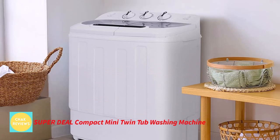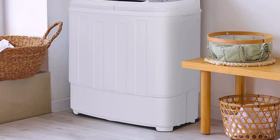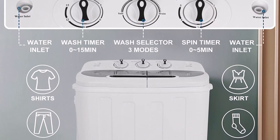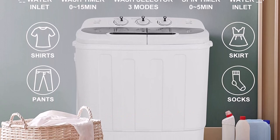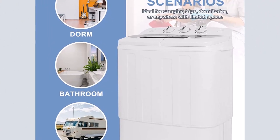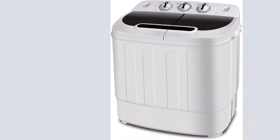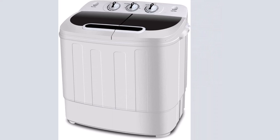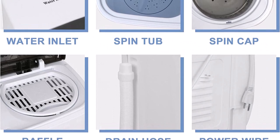Number 2: Super Deal Compact Mini Twin Tub Washing Machine. This washing machine may save you valuable time by washing and spinning dry laundry simultaneously, thanks to the twin tub dual function design. To complete your load of washing, either shift the clothing directly from the washer to the spinner or run both machines simultaneously. A 1300 RPM strong motor with a maximum frequency of 60 Hz, rotary controls for the wash timer, and a water-efficient design are included. The spin cycle timer may run for up to 5 minutes per load, while the washer control timer can run for up to 15 minutes.